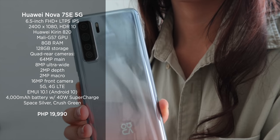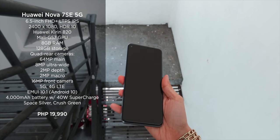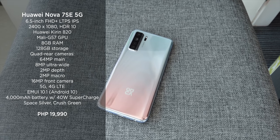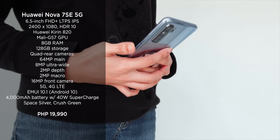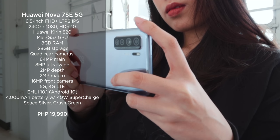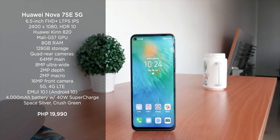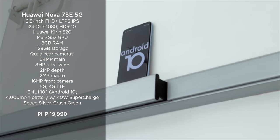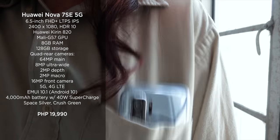Finally, as of the date of this video, the last 5G-capable smartphone in this rundown is the toned-down version of the Nova 7: the Huawei Nova 7 SE 5G. It's one of the cheapest 5G devices you can get, with an SRP of 19,990 pesos. This device offers a 6.5-inch Full HD Plus IPS display, a Huawei Kirin A25G chip paired with a Mali G57 GPU, 8GB of RAM, 128GB of internal storage, and a 4,000mAh battery with 40W supercharge.